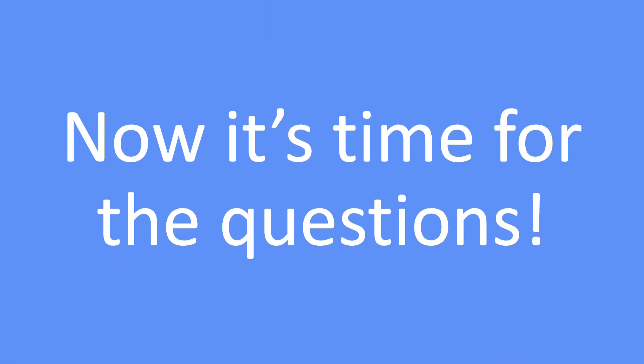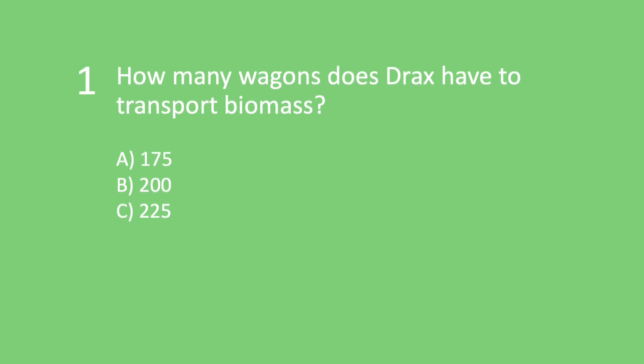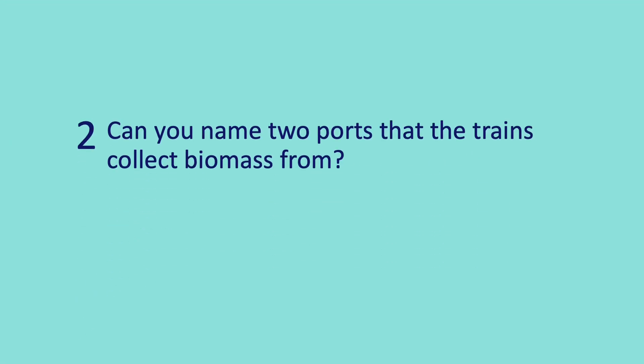Now it is time to think back on everything we have learnt so far and answer these five questions. Question 1: How many wagons does Drax have to transport biomass? Is it A) 175, B) 200, or C) 225? Question 2: Can you name two ports that the trains collect biomass from?